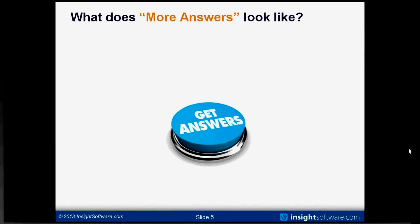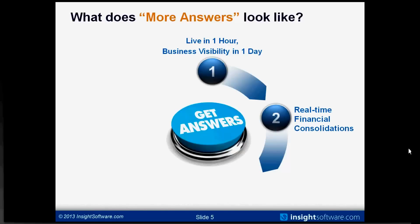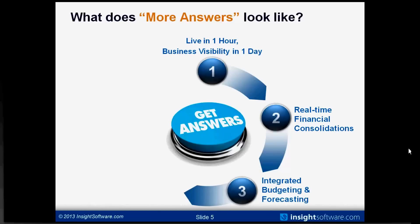So what does this thing we call 'more answers' look like? It starts with a go-live event that literally takes an hour, delivering dramatically improved business visibility very often within the first day. What kind of visibility? First, real-time financial consolidations — the kinds that someone might invest many months and dollars into a solution like Hyperion. Integrated budgeting and forecasting that works live with your real-time JD Edwards information, fully built into this product which goes live in less than a day.